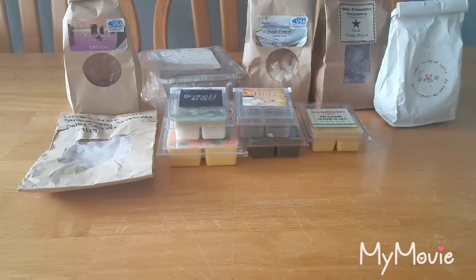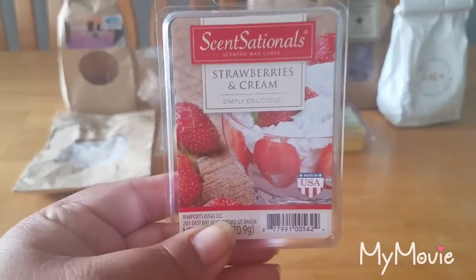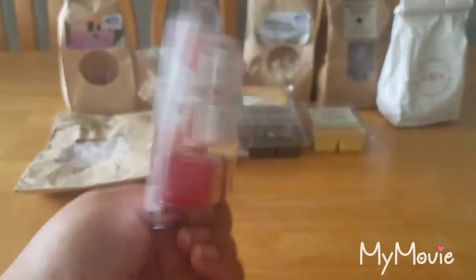It lasted quite a while — I put it in my bedroom which has a 24-watt Mainstays warmer. A lot of people have issues with the Mainstays 24-watt burning off scent oils too quickly, but this one lasted a really long time. I've got to tell you, this is Sensational Strawberries and Cream.